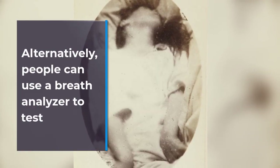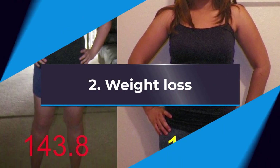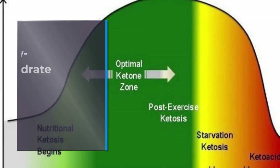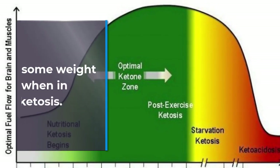Alternatively, people can use a breath analyzer to test for ketones in their breath, or they may use indicator strips to check their urinary levels. 2. Weight Loss. Some research suggests that this type of very low-carbohydrate diet is effective for weight loss. Therefore, people should expect to lose some weight when in ketosis.